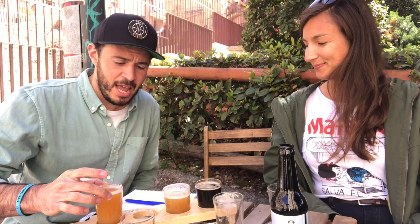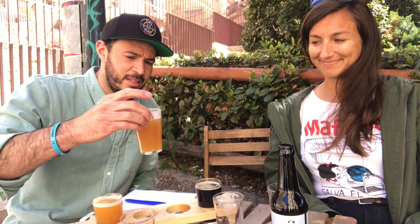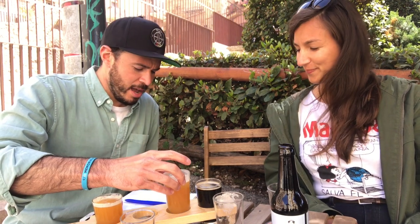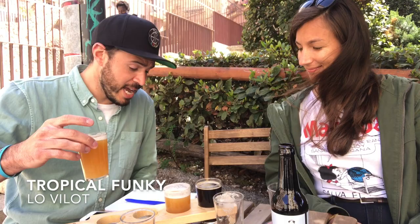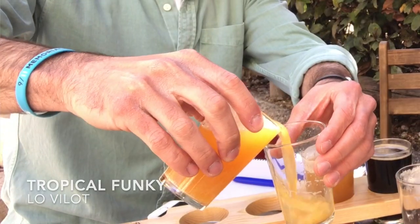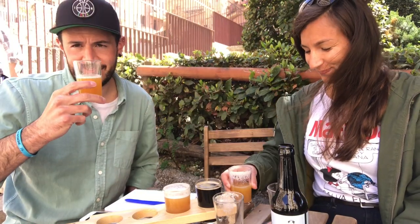The next two we're going to try are not from the brewery here. We've got an apricot flavored beer from Yeda — a different company — and another one from Madrid. This one's pretty heavy, about 9%. It's from Peninsula in Madrid. But first, the apricot one is from Yeda and it's called Lovilote. Here's the apricot — check it out. Salud.